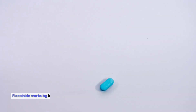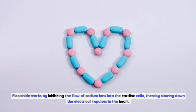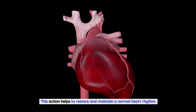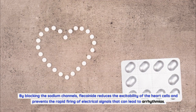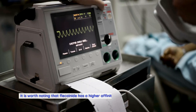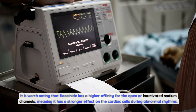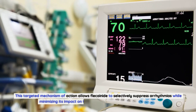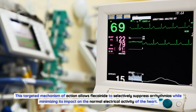How does Flecainide work? Flecainide works by inhibiting the flow of sodium ions into the cardiac cells, thereby slowing down the electrical impulses in the heart. This action helps to restore and maintain a normal heart rhythm. By blocking the sodium channels, Flecainide reduces the excitability of the heart cells and prevents the rapid firing of electrical signals that can lead to arrhythmias. It has a higher affinity for open or inactivated sodium channels, allowing it to selectively suppress arrhythmias while minimizing impact on normal electrical activity.